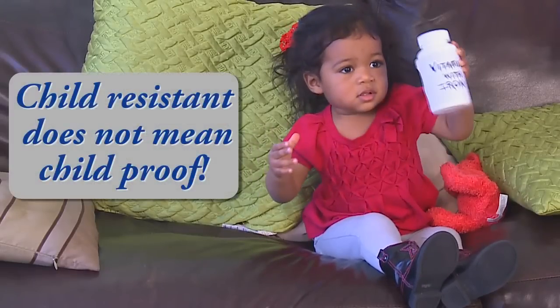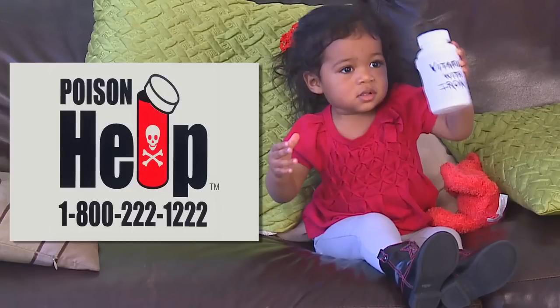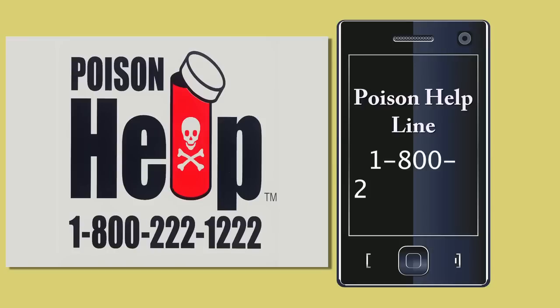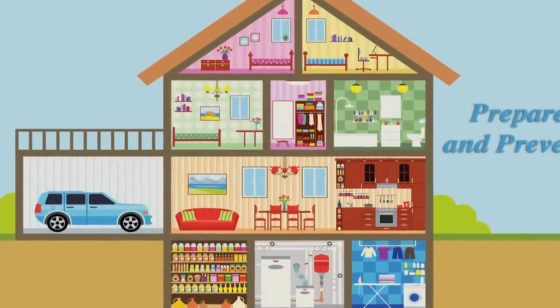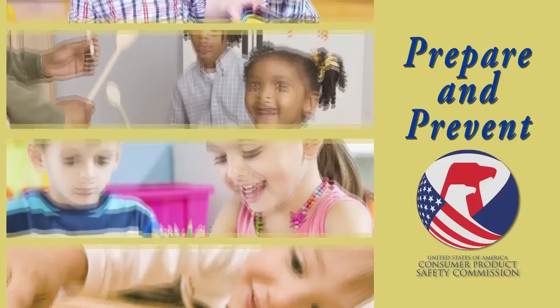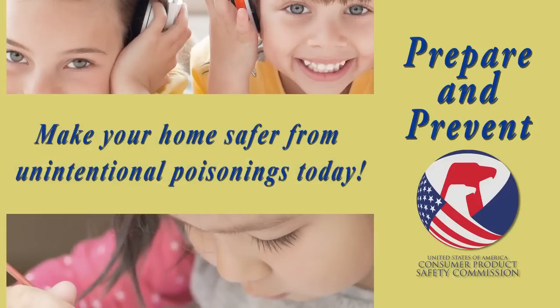Remember, child-resistant does not mean child-proof. If a loved one in your home is exposed to a poisonous product, call the poison helpline right away at 1-800-222-1222. If you have a smartphone, be smart and put the number for poison help in your phone now. When it comes to poison prevention, think about all the rooms of the house. CPSC wants you to prepare and prevent. Make your home safer from unintentional poisoning today.